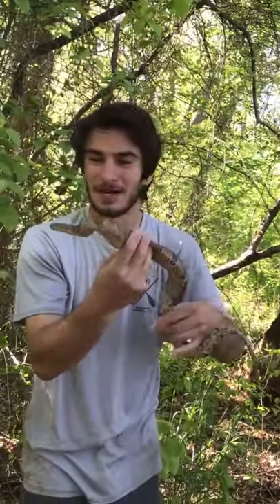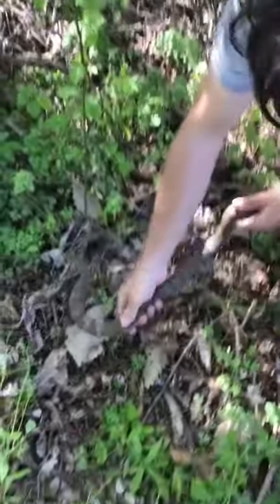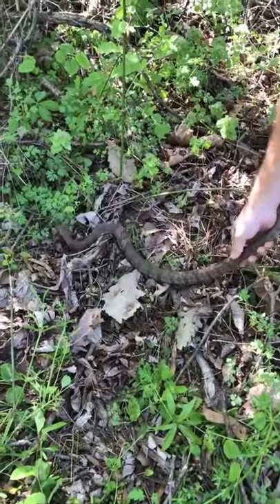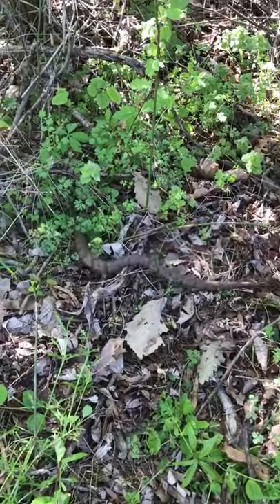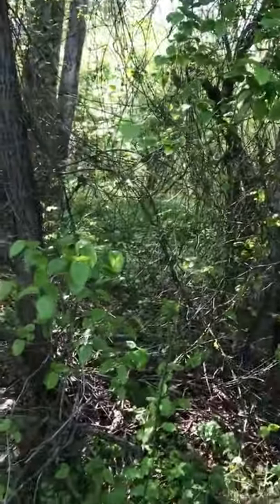He thinks I'm gonna eat him, but I am not. I'm gonna go ahead and just set him down and let him go. You'll notice once he's free he doesn't care about me — he's just worried about getting away. Cool stuff, Midland water snake, how about that?